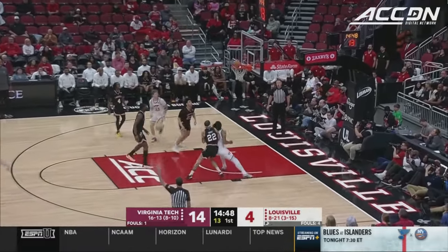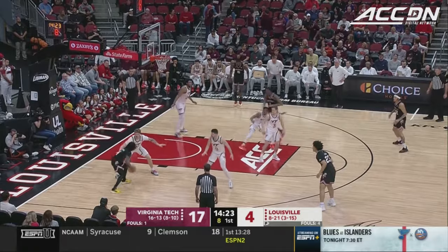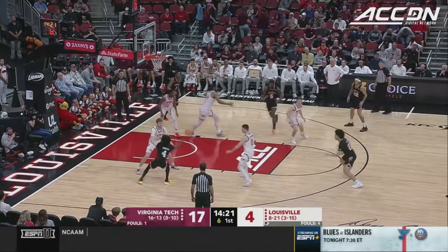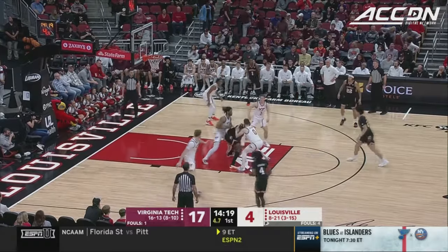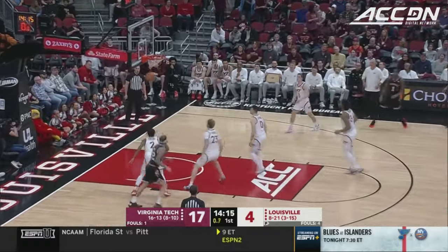Hunter Couture off the screen — buries a three. And Virginia Tech has opened up. Shot clock winding down on Tyler Johnson. Huntley Hatfield, the cut, gives it up for Williams. Knocks it down.